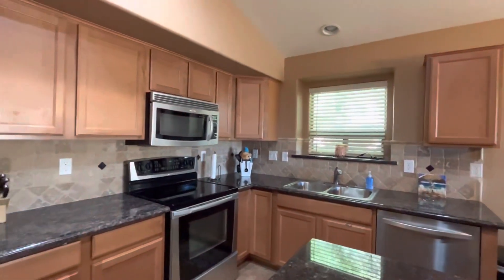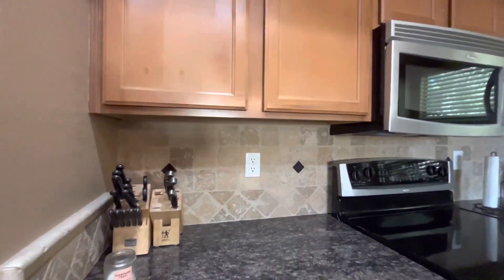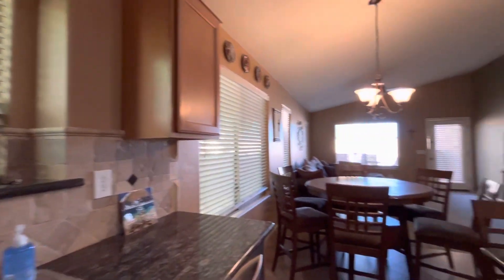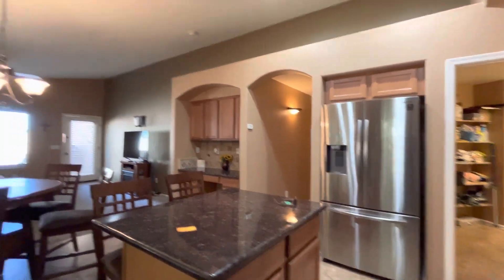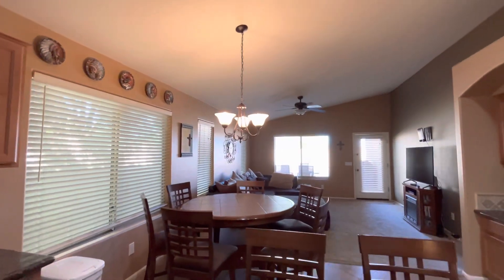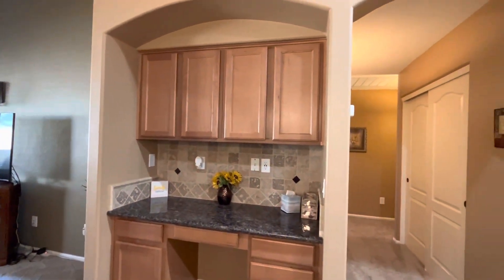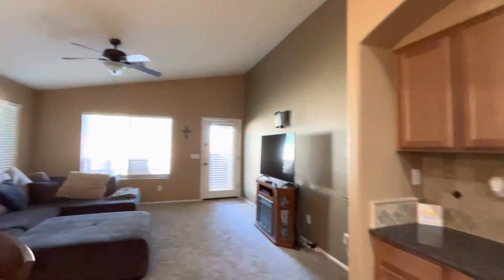There are stainless steel appliances, a nice tile backsplash, and these are maple cabinets — a step above the oak cabinets we commonly see. There's another little breakfast or eat-in area right over here, and then even more storage — some more cabinets — a spot to put maybe your car keys.